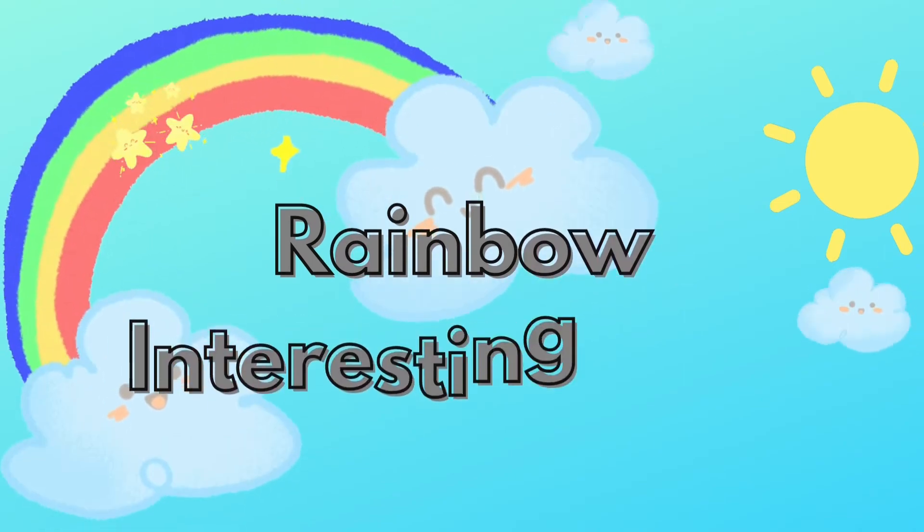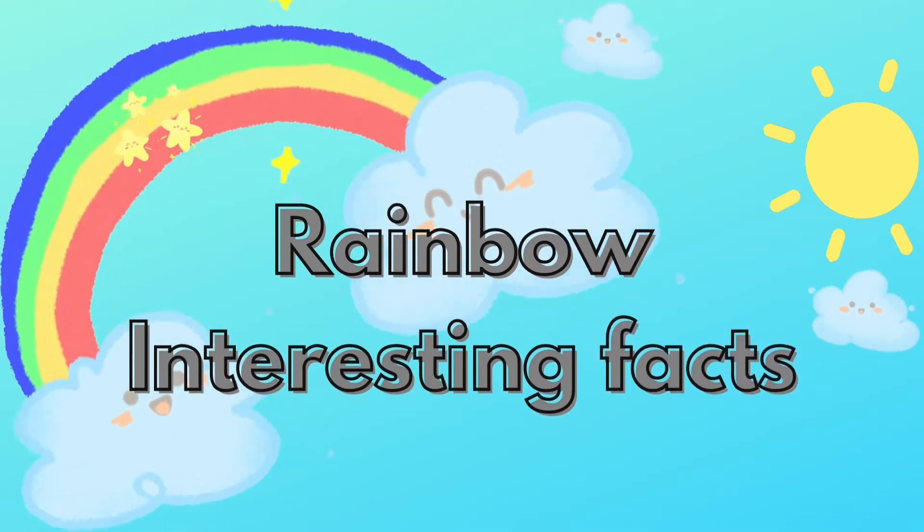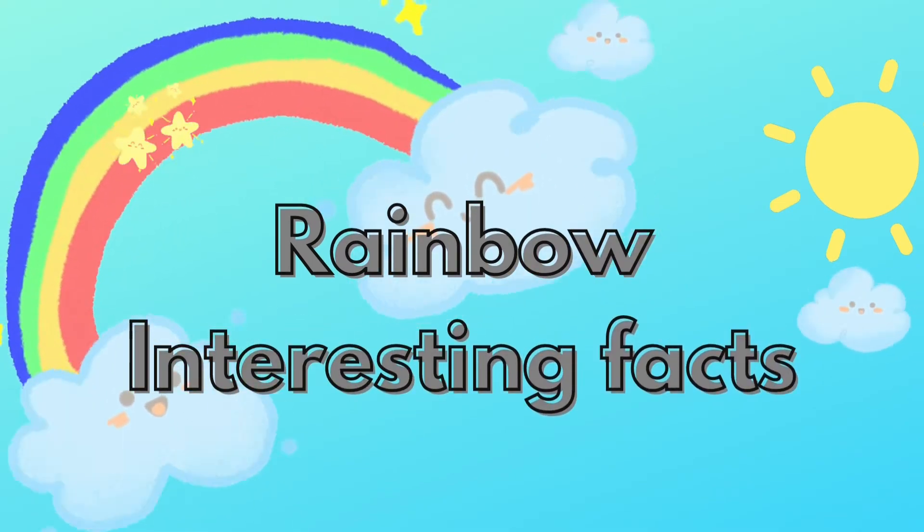Hi everyone, welcome back. Today, let's see some interesting facts about rainbow.